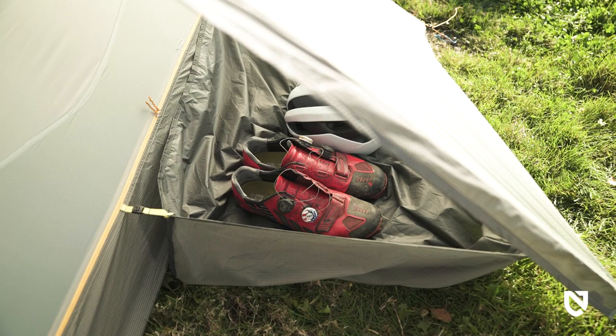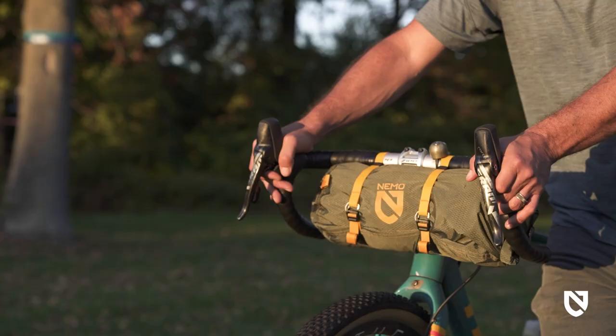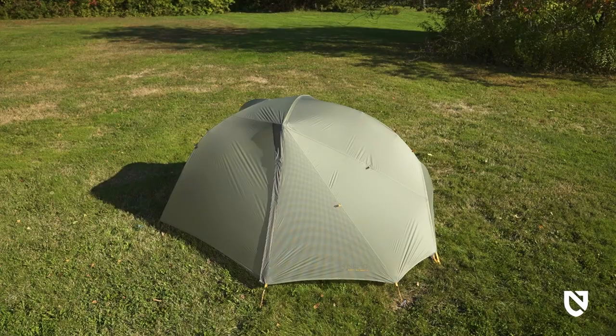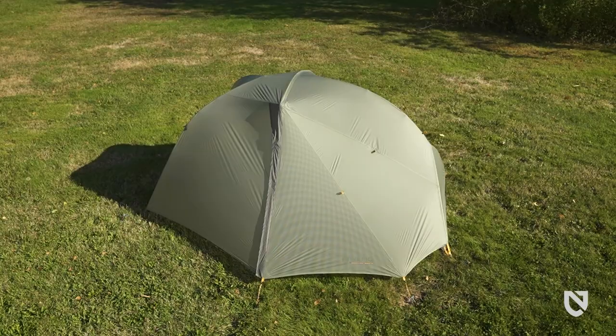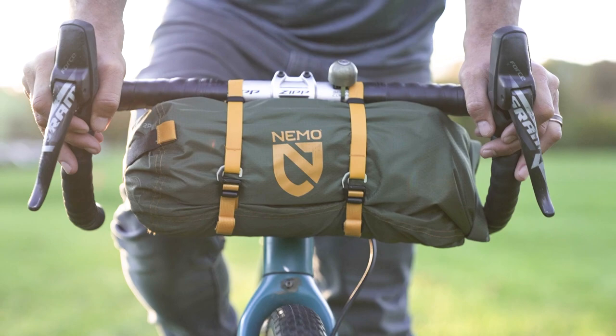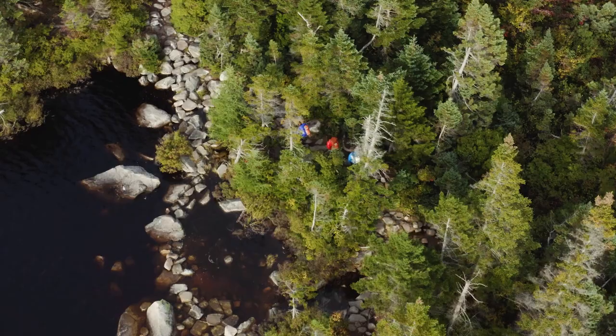For those looking for a superior shelter that offers unprecedented space at a refreshingly small pack size and is loaded with thoughtfully designed features, Dragonfly Osmo Bike Pack soars in the ultralight bikepacking adventure category. And like all NEMO products, your Dragonfly Osmo Bike Pack comes with a lifetime warranty, so it will last with you through years of adventures.